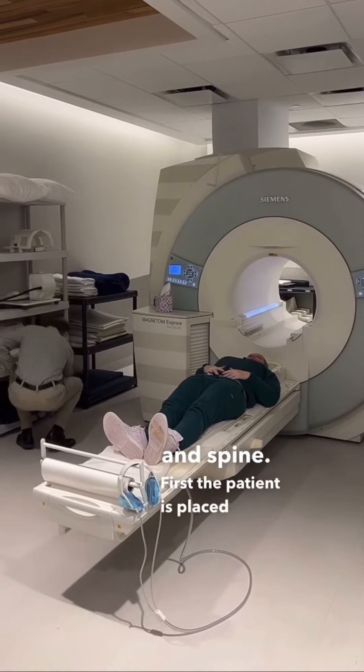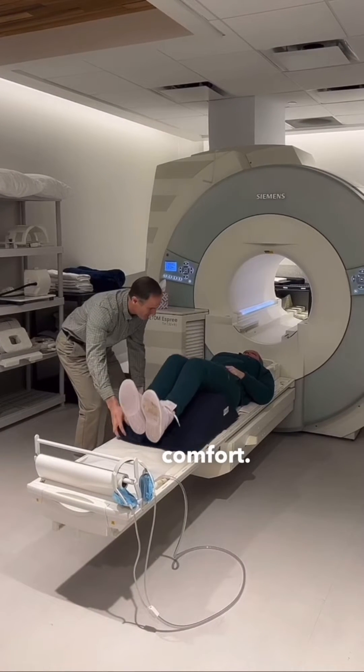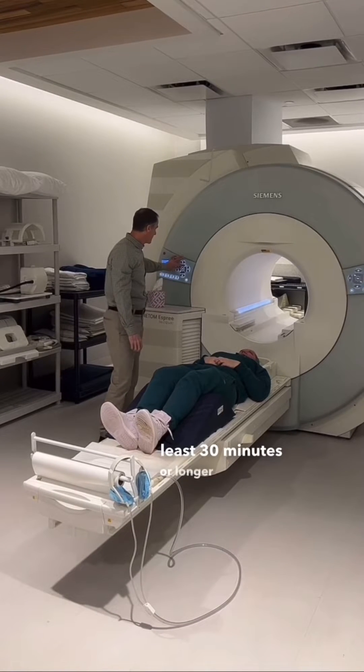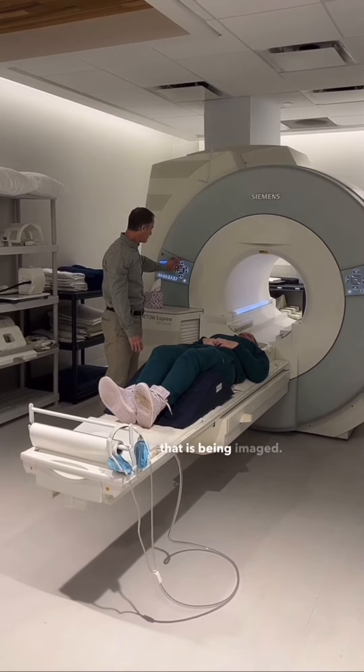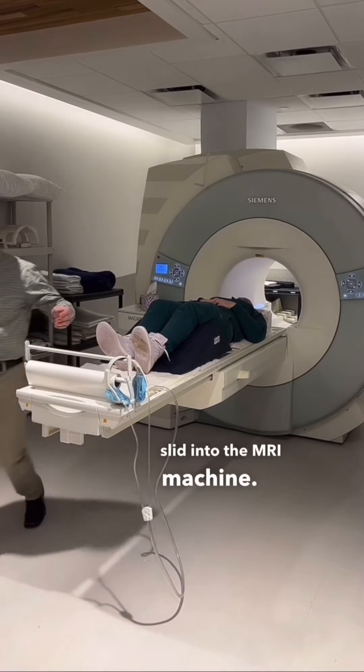First, the patient is placed on the MRI table, and particular attention is paid to the patient's comfort. This is because most MRIs take at least 30 minutes or longer depending on the body part that is being imaged. The bed is raised and ready to be slid into the MRI machine.